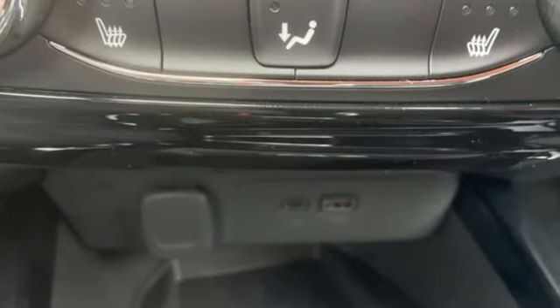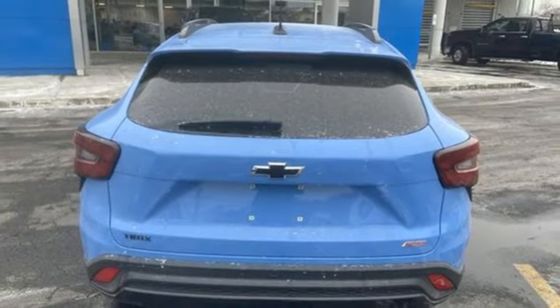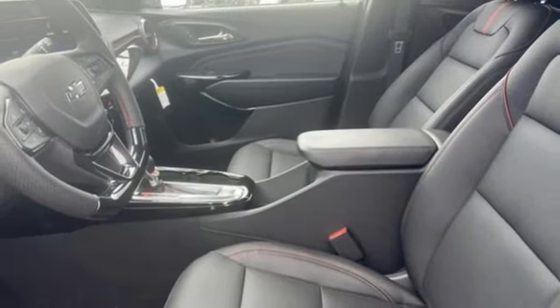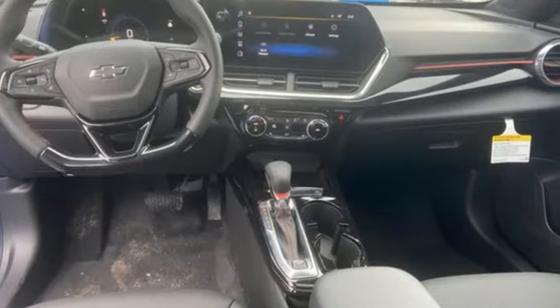Configurable instrument gauges, front heated bucket seats, Wi-Fi hotspot, external memory control, aluminum wheels, push button start, proximity key, and automatic transmission. In a Chevy, the journey matters more than the destination.